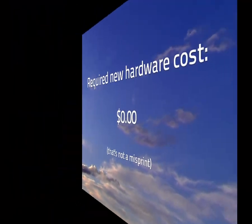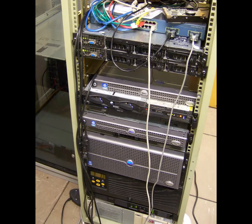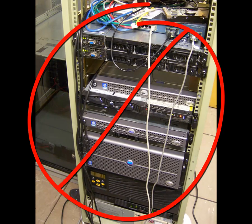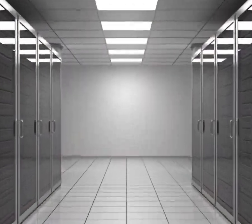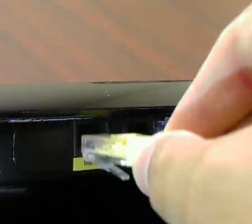You've got a hotel to run, so we've done away with bulky expensive servers and complicated network requirements. As an MSI TrueCloud service, Cloud PM operates 100% in the cloud. All you need is a basic internet connection and the computers you already own.